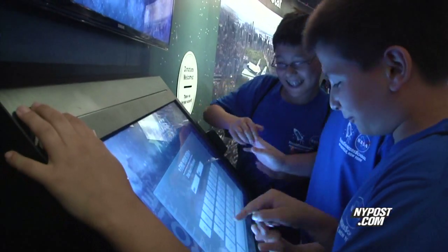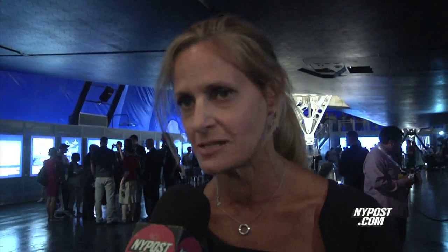If we can bring kids in — and there are swarms of kids here today — and excite them about the sciences and technology and engineering and math, and maybe inspire them to be tomorrow's researchers or tomorrow's scientists and engineers, we feel we've done something great.